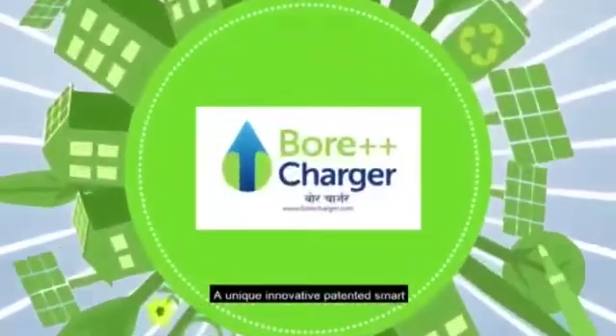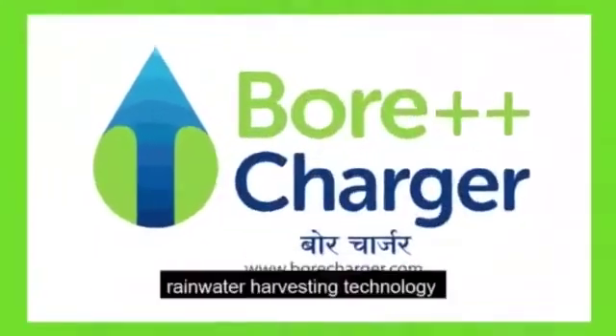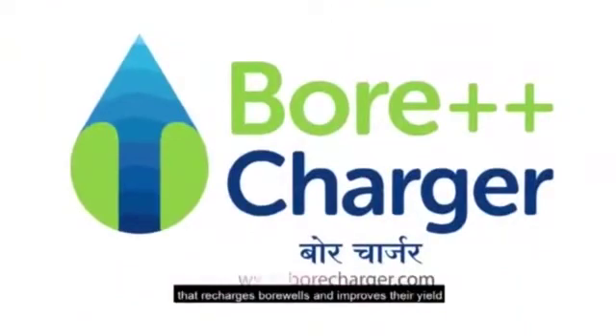Welcome to Bore Charger, a unique, innovative, patented smart rainwater harvesting technology that recharges borewells and improves their yield.